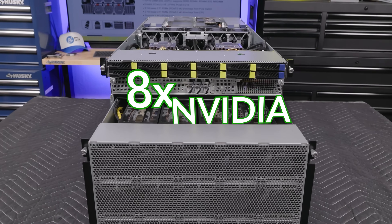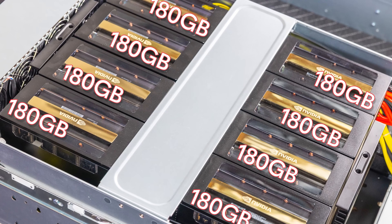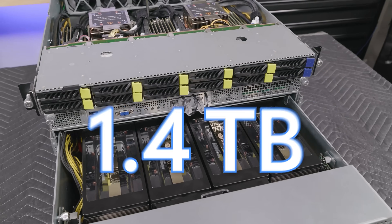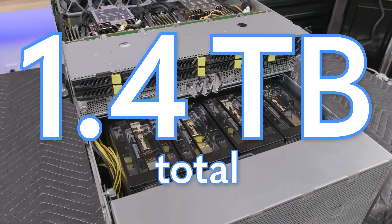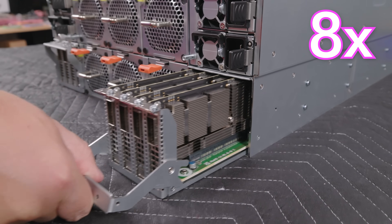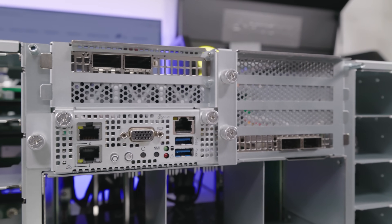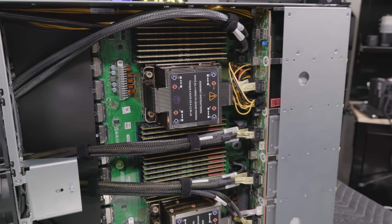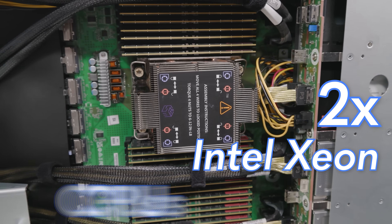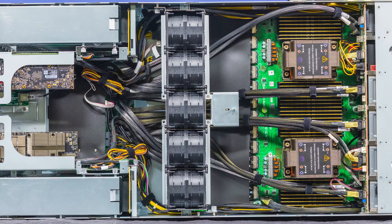This system has eight NVIDIA Blackwell GPUs, each with 180 gigabytes of HBM memory, for a total of over 1.4 terabytes of GPU memory in the system. Plus, we have eight 400 gigabit Ethernet Connect X7 NICs, plus two more for the CPUs, and then we have two Intel Xeon processors each with 32 DIMMs. What an amazing system this is.